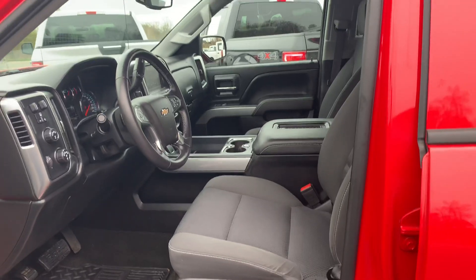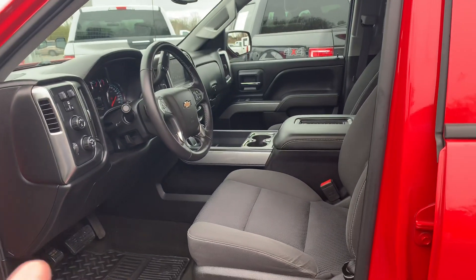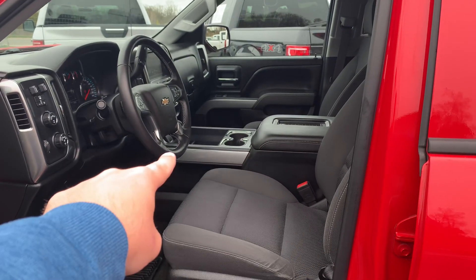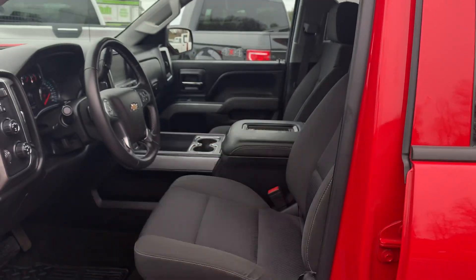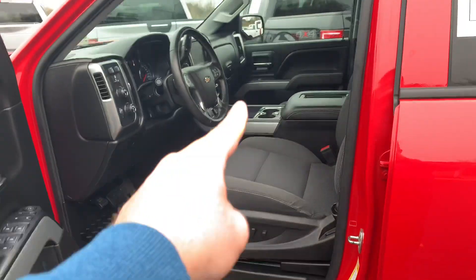Yes, this one does have the 5.3 liter V8. And what makes it the most rare bird of all — full center console, not bench seating but bucket seating. Most of them are bench. This is front buckets, dual power seats.